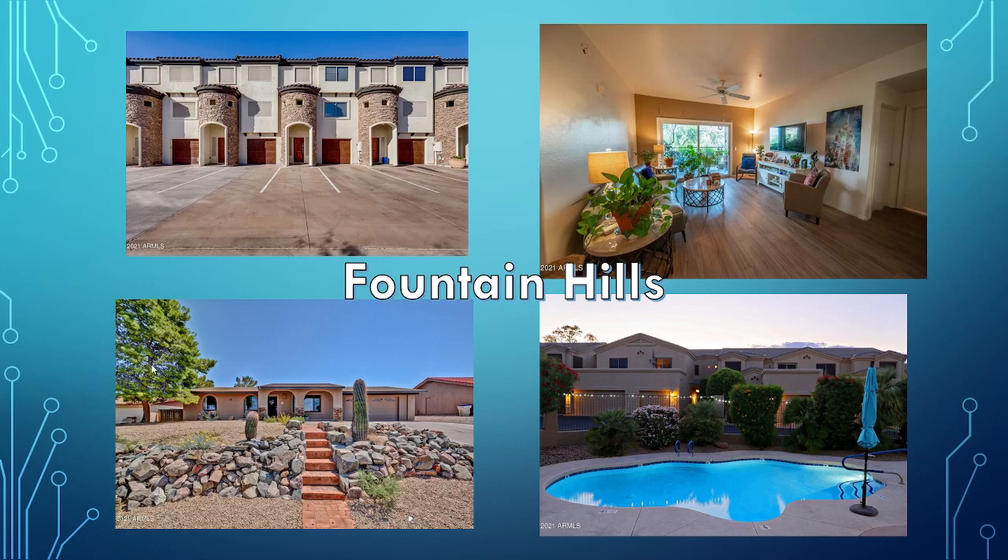Fountain Hills — you're not going to get much out there for $400,000. Here's one that was $424,000, and the rest you're going to end up with are condominiums or townhomes in Fountain Hills. Out there you pay for the view — the better the view, the higher the price the condo is going to be.